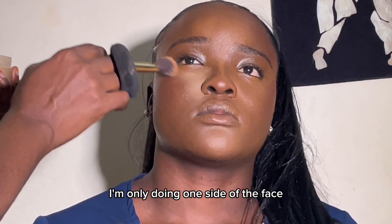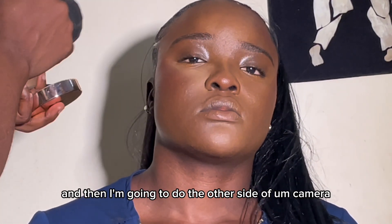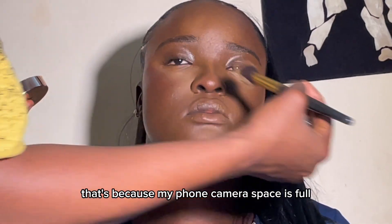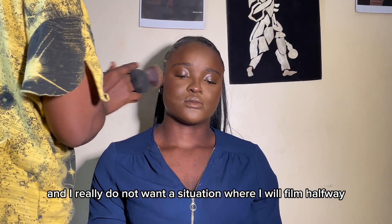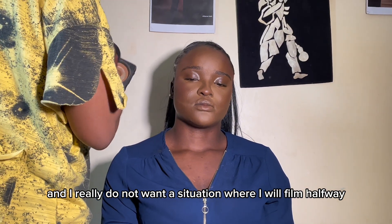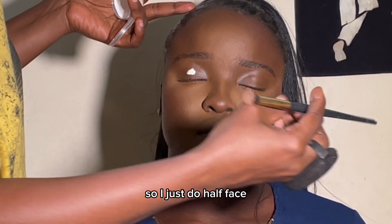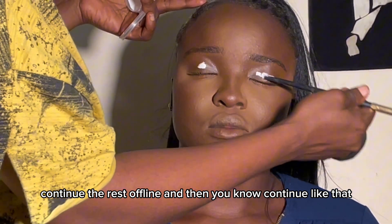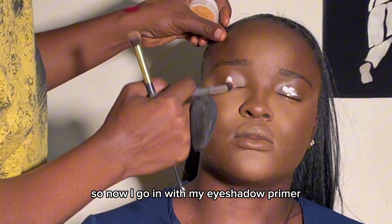You'll notice in this video I'm only doing one side of the face on camera. That's because my phone storage was full and I didn't want to film halfway and run out of space, so I did half the face on camera, continued the rest offline, and then carried on. Now I go in with my eyeshadow primer.